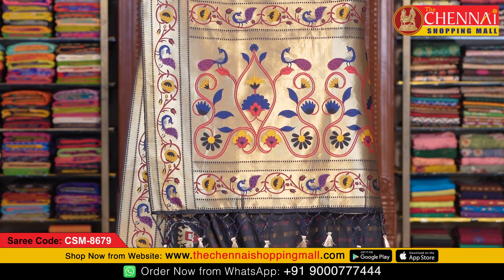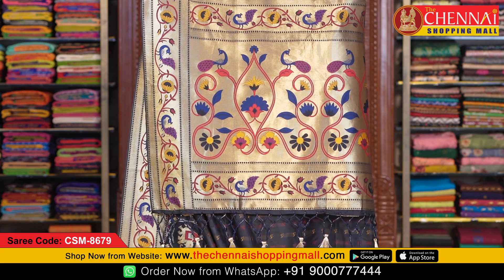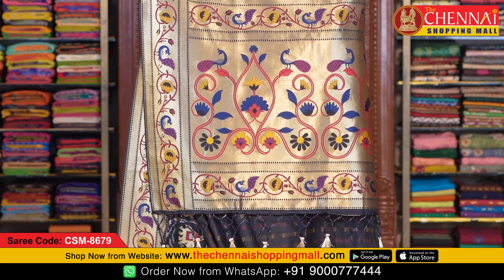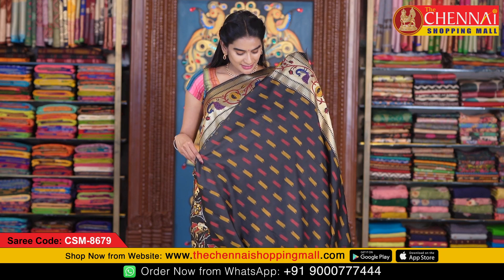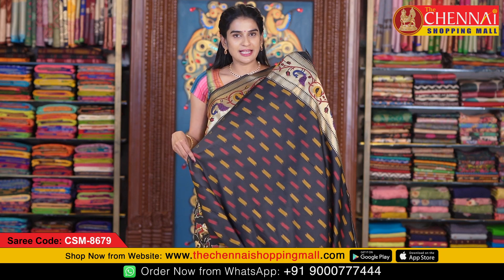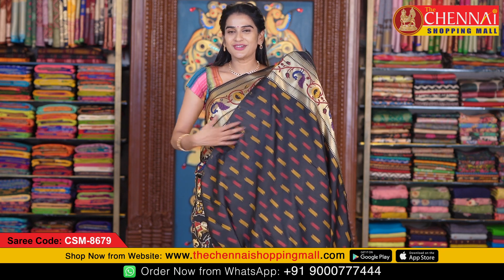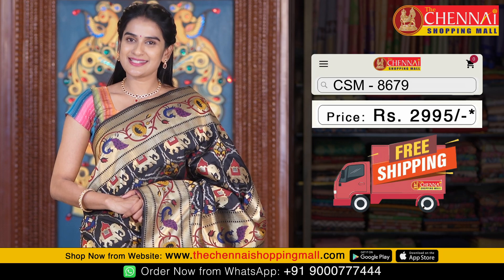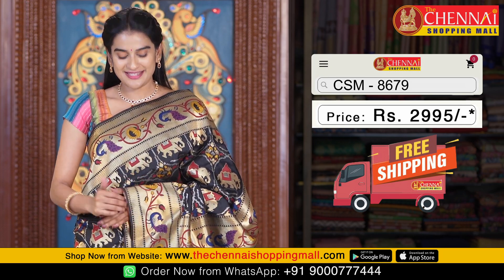This is the pallu and the self pallu — golden tissue with multi-color thread weaving, very big flower design along with leaf, peacock design, and also tassels. This is the blouse and the self blouse; the border of the saree is also used as the blouse border.